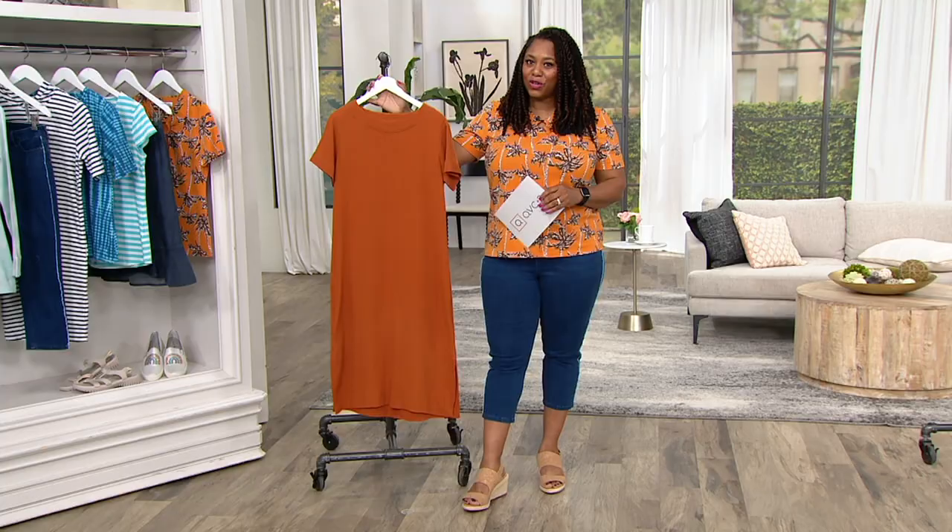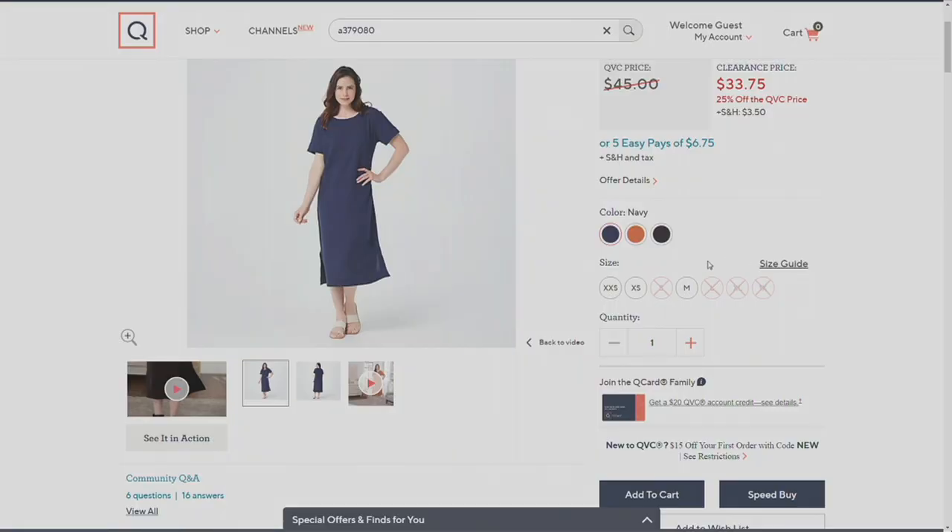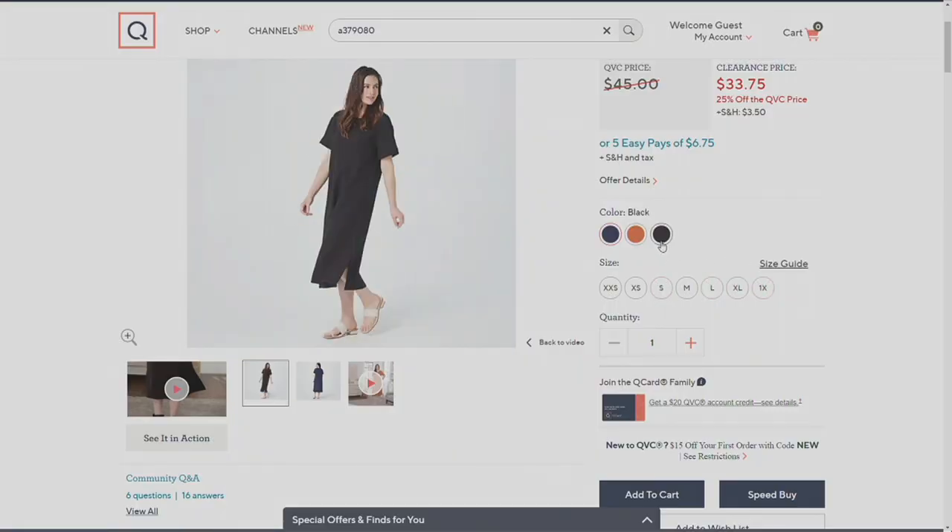If you go to qvc.com, we'll show you the other colors — that's your navy and your black. Sizes extra extra small to 1X. So Gary, this gauze fabric, let's talk about that.